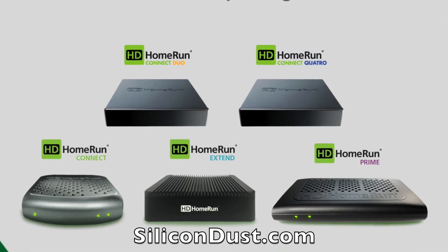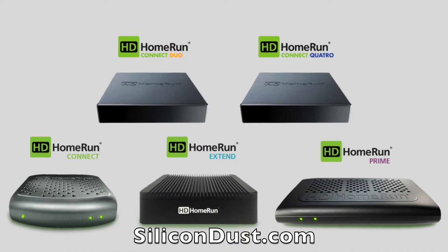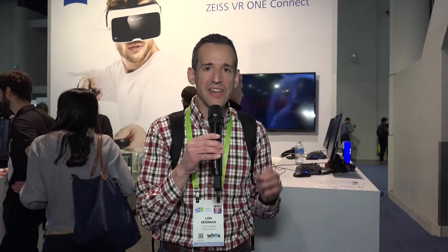CES 2018 coverage is brought to you by Silicon Dust, the makers of the HD Home Run Digital Television Tuners. We just stopped by the Zeiss booth and checked out their new product called VR One Connect. Zeiss makes lenses, and why this is relevant to VR is that they have a smartphone headset using some of the Zeiss lenses. This new product integrates some of their physical products, plus a software component to allow you to play Steam VR games using your smartphone.